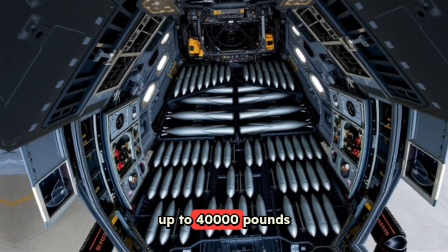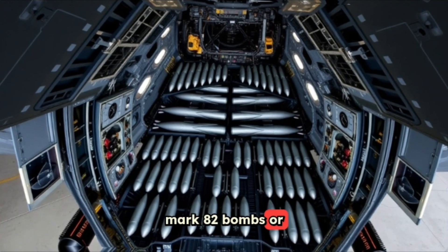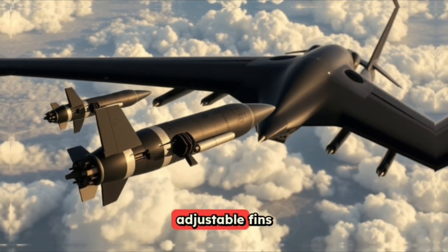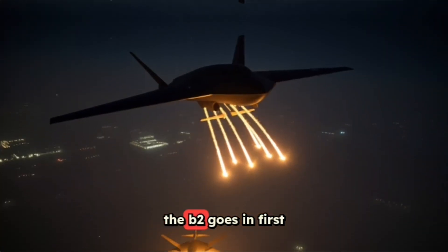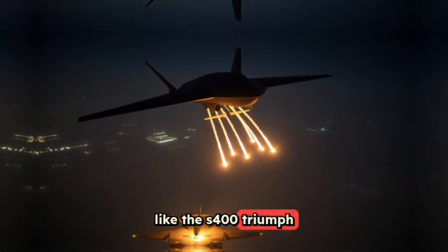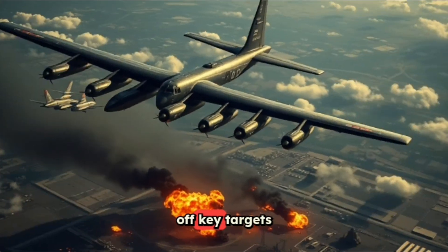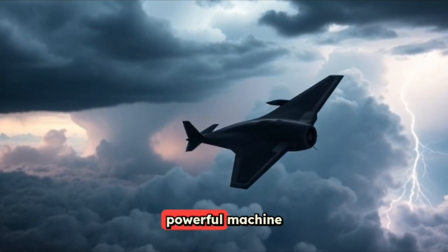The B-2 can carry up to 40,000 pounds (18,000 kilograms) of bombs, like 80 Mark 82 bombs or 16 AGM-158 missiles. These weapons drop from high altitudes guided by GPS and adjustable fins to hit targets precisely. In a war scenario, the B-2 goes in first, taking out big air defense systems like the S-400 Triumph. Then the B-1 Lancer swoops in low to clear out older anti-aircraft guns, paving the way for the B-52 to finish off key targets. With only 19 B-2s in service, it's a rare and powerful machine.